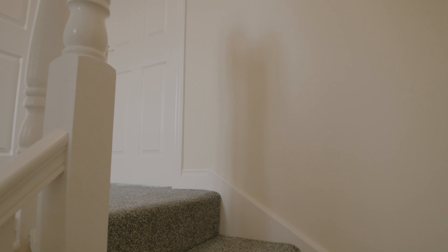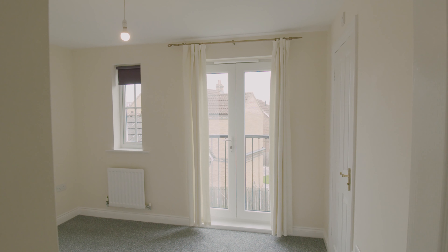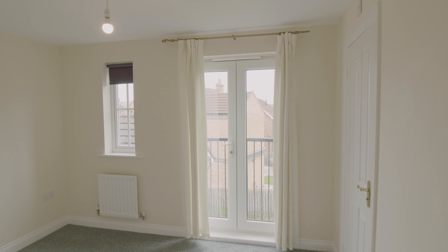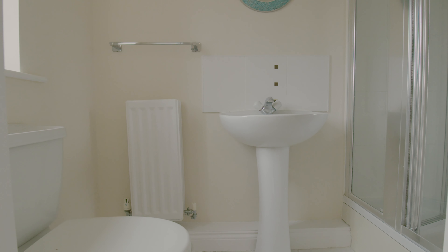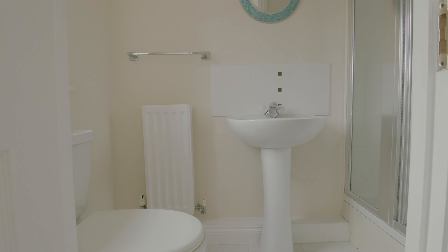Coming up onto the first floor, we have a bedroom to the rear with a Juliet balcony and a window, so lots of light coming in. We've got an ensuite shower room in this bedroom as well. Plenty of storage — fitted wardrobes including a small one above the stairs and then a triple wardrobe here. So plenty of storage space in this room.